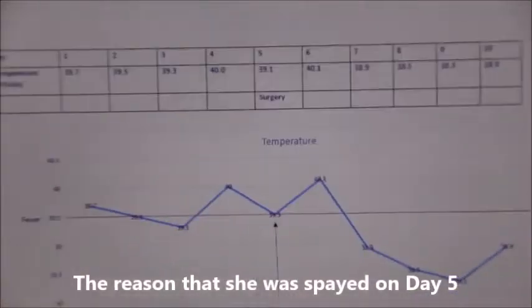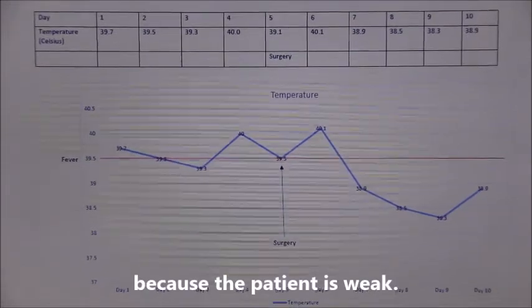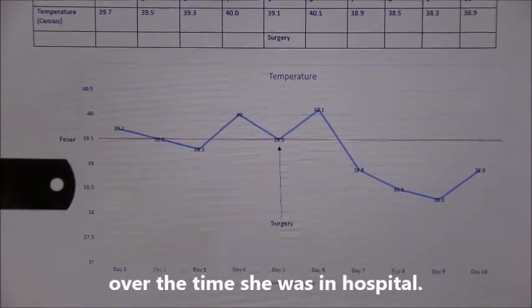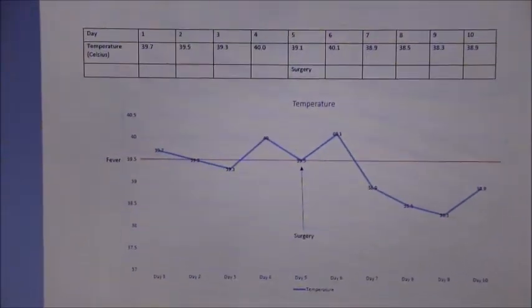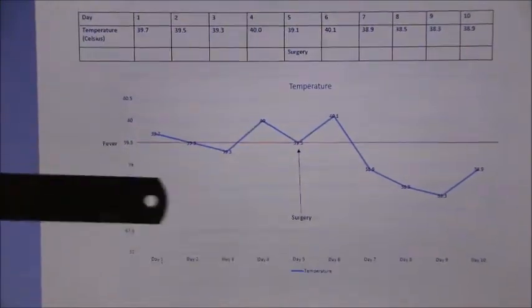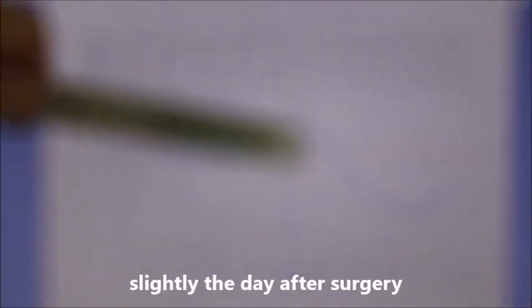The reason she was spayed on day 5 was because there is a risk of anaesthetic death if the patient has a fever, and because the patient was weak. From this graph, you can see that her temperature decreased over the time she was in hospital. A fever is a temperature above 39.5 degrees Celsius. Before the surgery, she had a fever above 39.5. Surgery was performed on day 5, and although the temperature went up slightly the day after surgery, she no longer had a fever the following days.